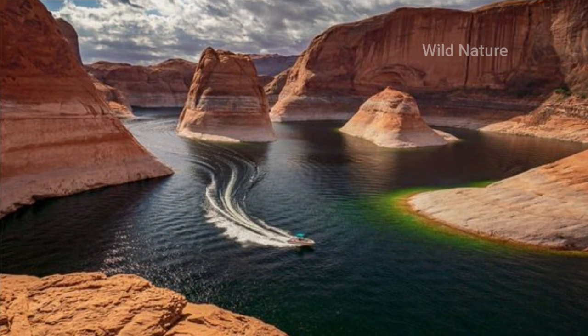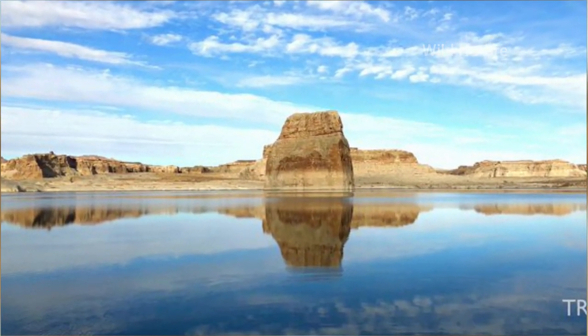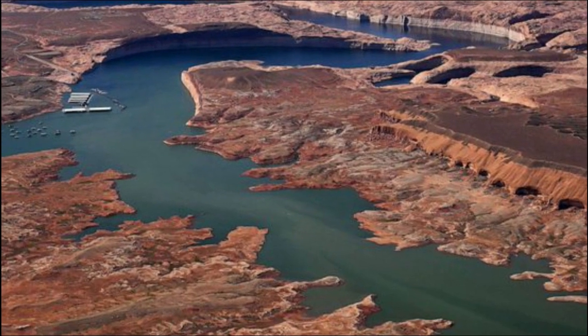Since this high-flow experiment, releases from Lake Powell have dropped to a range from 14,000 CFS to 19,000 CFS, depending on the time of day and the day of the week. Flows are generally higher in the afternoons and evenings, according to the Bureau of Reclamation.